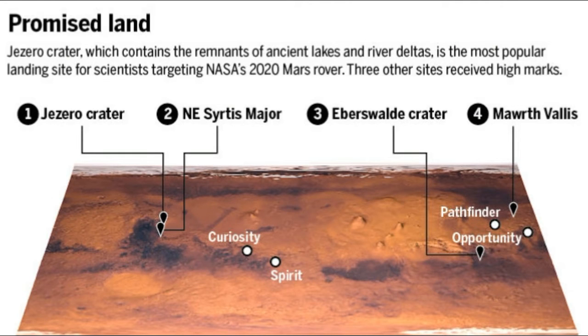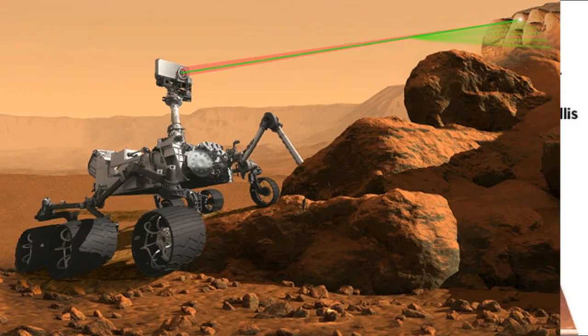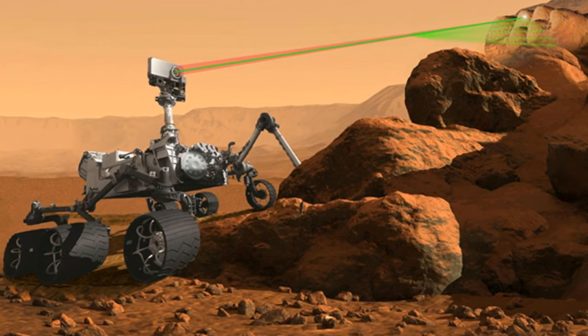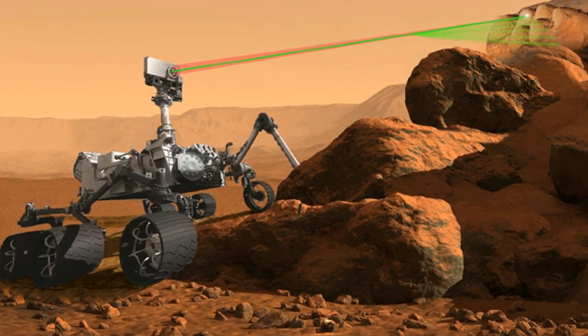Finally, there's Columbia Hills, the group's third and most controversial choice, where the Spirit rover used to roam. Spirit found silica rocks in the site resembling hydrothermal mineral deposits on Earth. However, some attendees of the workshop didn't think Mars 2020 would be able to shed light on whether the rocks could truly be linked to life.